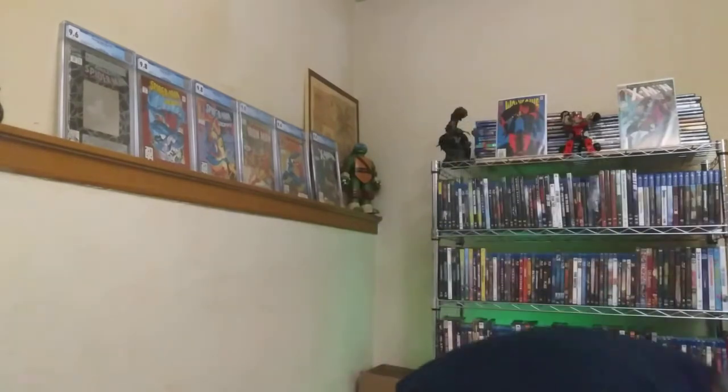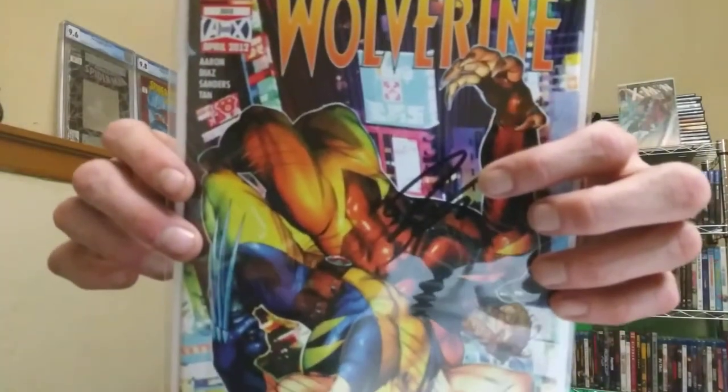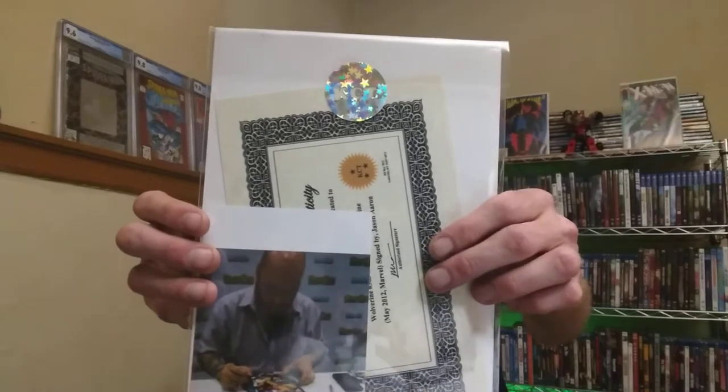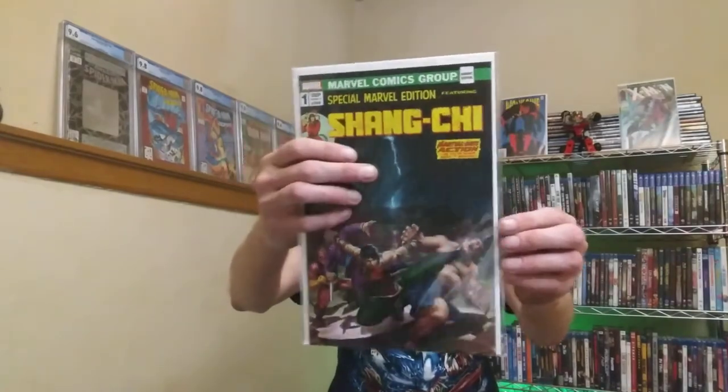They also had a Wolverine AVX number 301 - if you look closely it's signed, and it comes with a certificate of authenticity. You can see a picture of him signing the book right there. That is awesome.